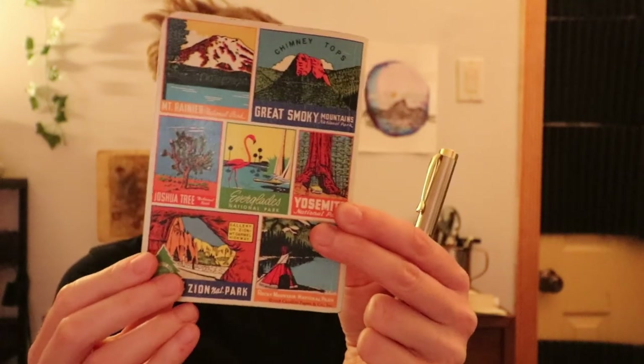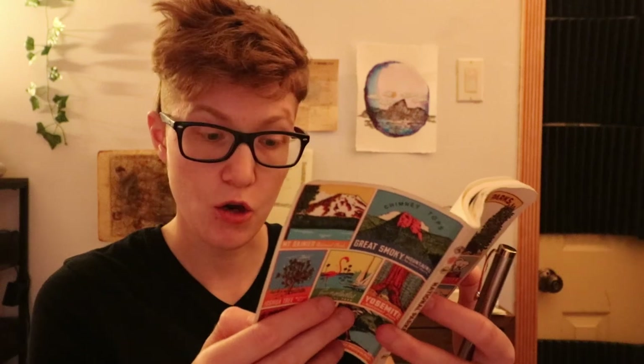Number seven. My EDC pocket things cannot be complete without a notebook and a pen. This is a National Parks themed pocket notebook from Cavallini & Co. This has all of my greatest ideas in here. And then I have this pen — I don't know what pen this is, no branding on here at all. There's just something about scratching up paper and writing frantically when you have a burst of an idea that really hits home for me, for whatever reason.